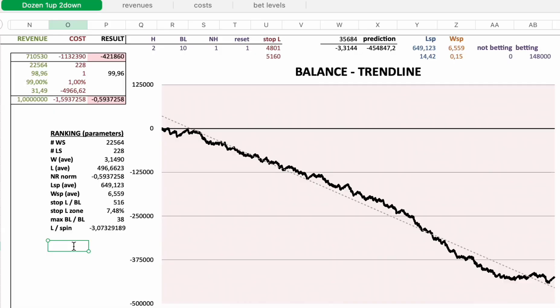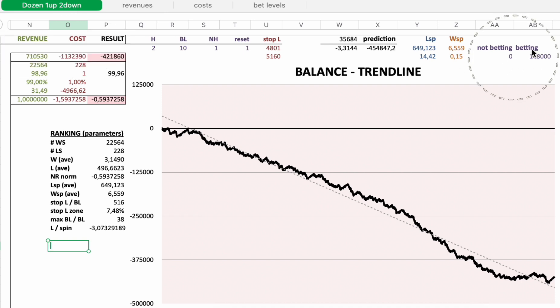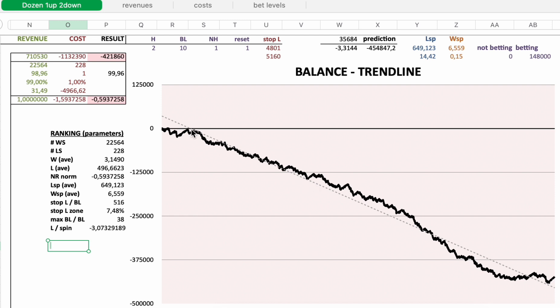Here you can see the official results from my backtest for Dozen One Up, Two Down. Starting with the good news: 148,000 spins, and you can participate every spin — you do not have to sit out spins. The balance trend line, the black line, is your bankroll, and the black line goes down. The longer you play, the more you will lose. The dotted line is the trend line, and it also goes down.